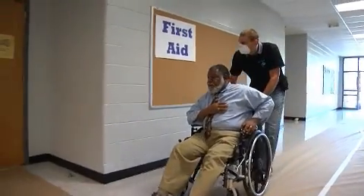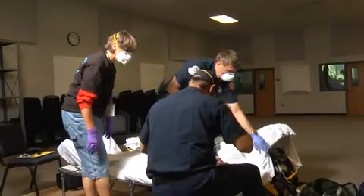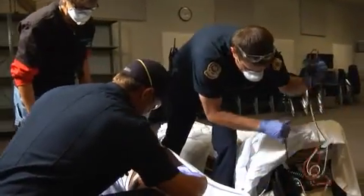First aid staff should wear universal medical precautions to guard against the spread of diseases. When used properly, these precautions also effectively control cross-contamination.